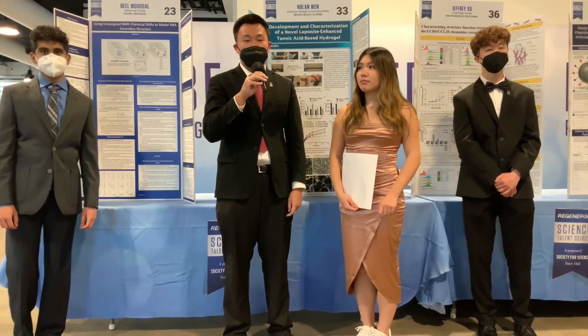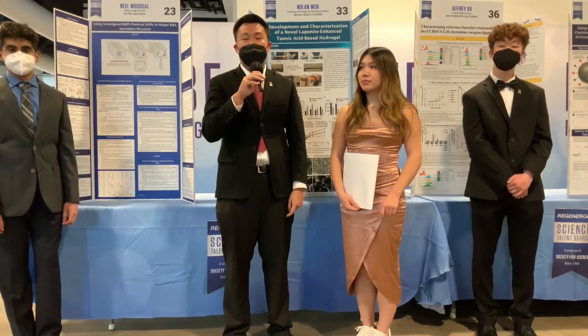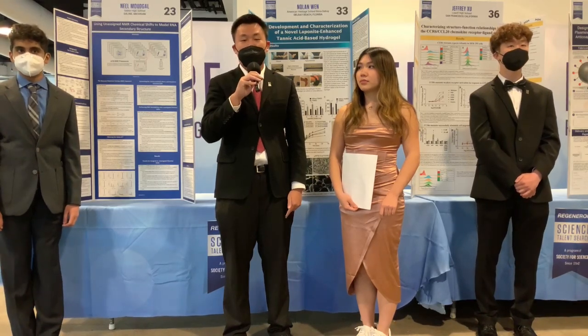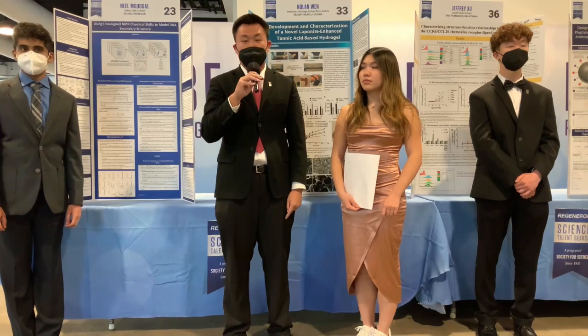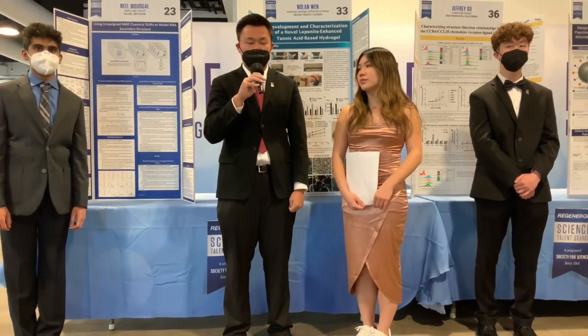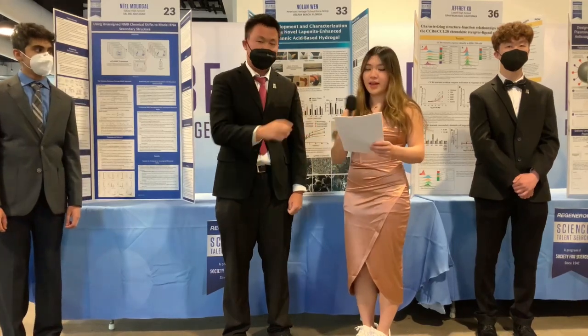However, currently these hydrogels have limitations, such as being unable to treat large defects. So by using my hydrogels, or hydrogels that are developed in the future, they could possibly treat bigger defects and possibly even be used for organ transplants. Awesome, thank you so much.